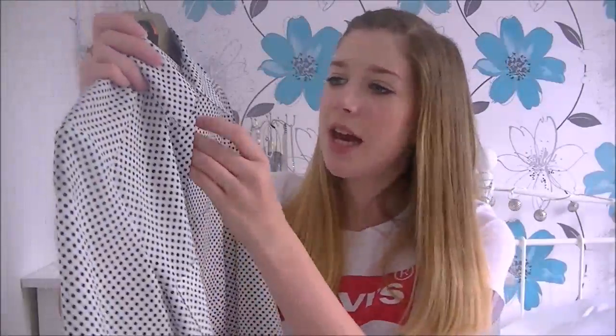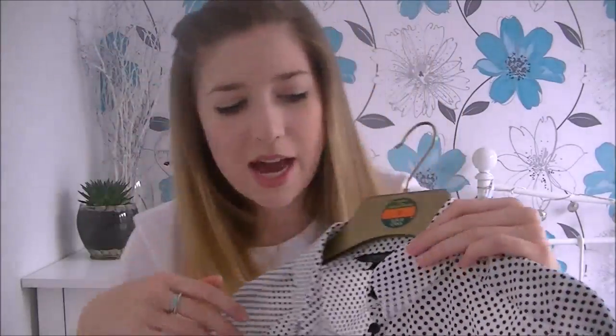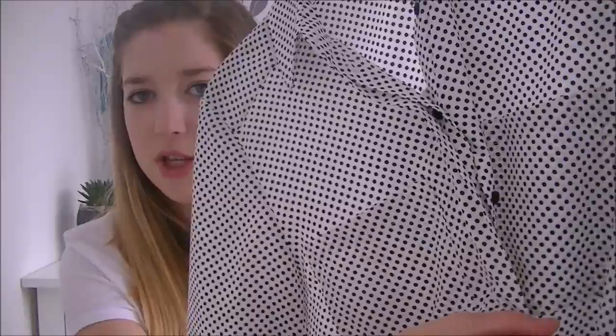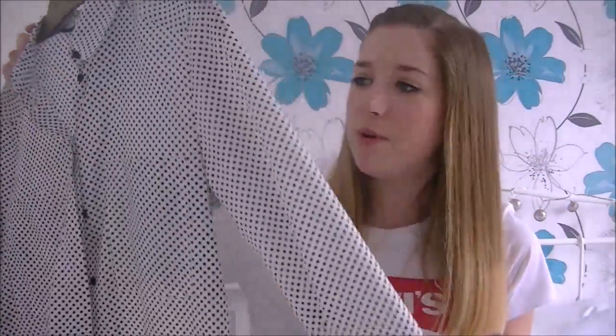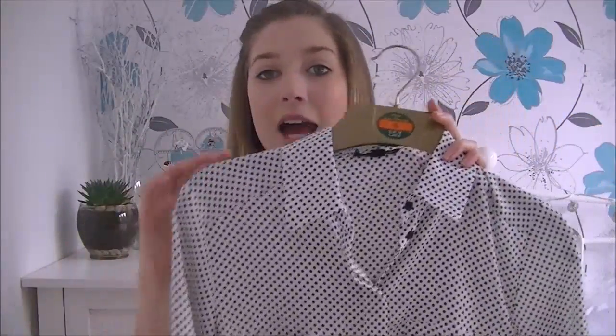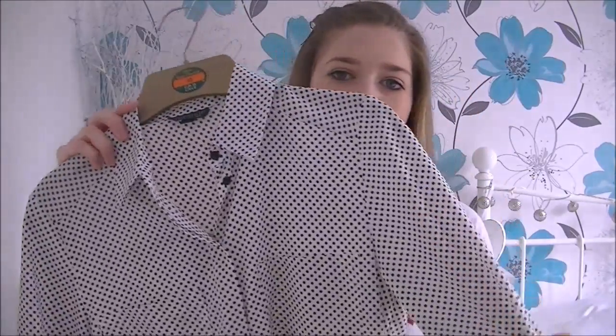I've been wearing this quite a lot recently — with a little black skater skirt or with black skinny jeans. It's also got little black buttons all the way down, but they're covered by a little flap that folds over them when it's done up. I thought it was really pretty. It was £36 from Topshop, which isn't too bad. Now it's getting warmer I might not wear it as much, but come autumn it'll look super cute with a little coat thrown over it.